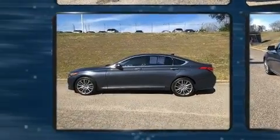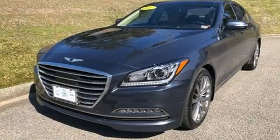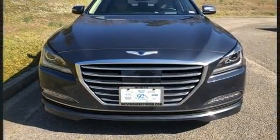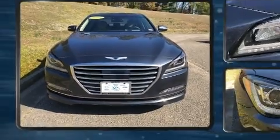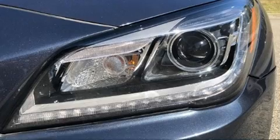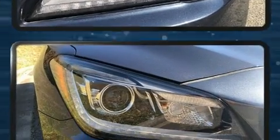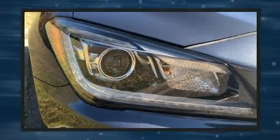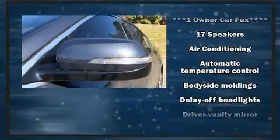Top features include rain-sensing wipers, power trunk closing assist, front and rear reading lights, heated and ventilated seats, and power seats. Features such as automatic climate control and leather upholstery prove that economical transportation does not need to be sparsely equipped. For drivers who enjoy the natural environment, a power moonroof allows an infusion of fresh air.